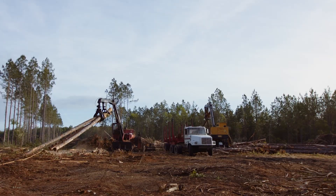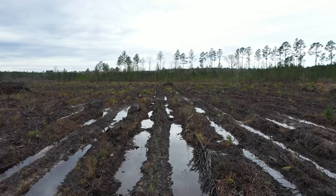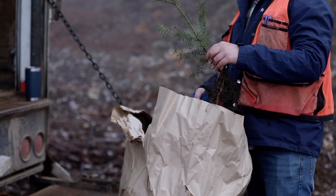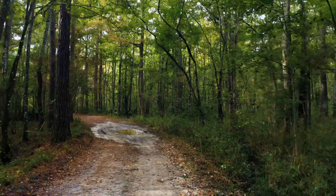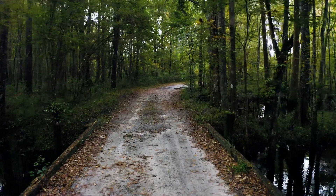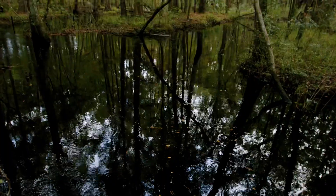After we harvest a softwood forest, we typically replant the next generation of trees within about a year, always choosing tree species that are native to the area. We plant many times more trees than we harvest. The new forests will grow and provide habitats for the next 25 to 45 years. About a third of our land is made up of natural wetlands and hardwood forests, which are rich in food and provide a home for a large variety of species. We harvest these forests only once or twice a century, if ever, and then they naturally reseed themselves and continue growing.